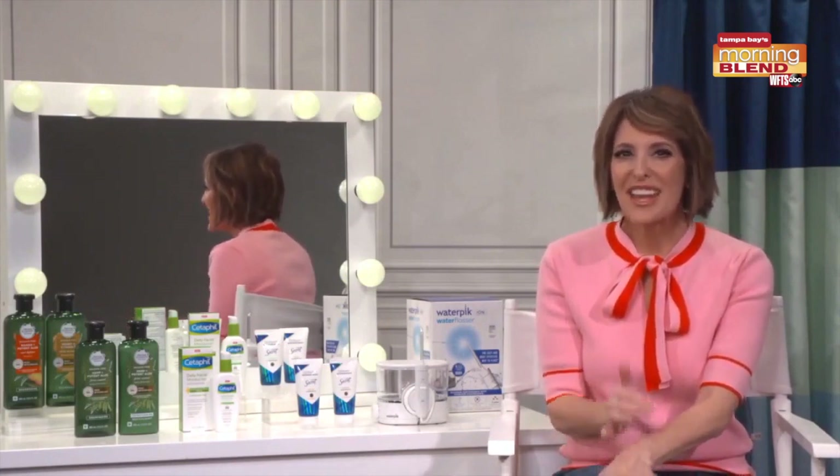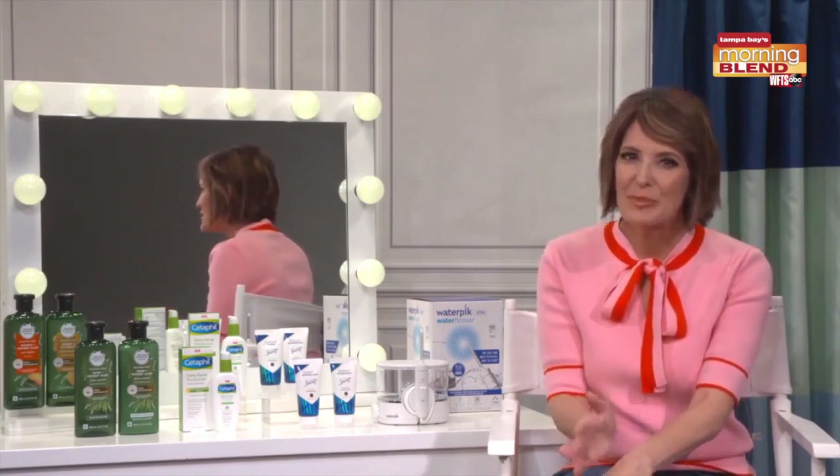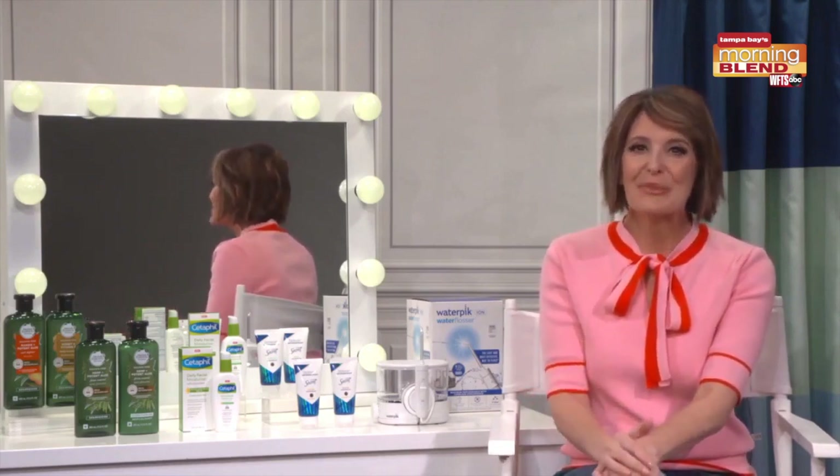It even earned the Skin Cancer Foundation seal of recommendation, so just remember to reapply it as needed throughout the day. This is really a true multipurpose product with antioxidants that help battle surface free radical damage too. Plus it leaves a beautiful matte finish, so it's good under makeup or just on its own. It won't clog your pores, it's fragrance and paraben free — great for all skin types, even the most sensitive. Find it right at Target and Amazon.